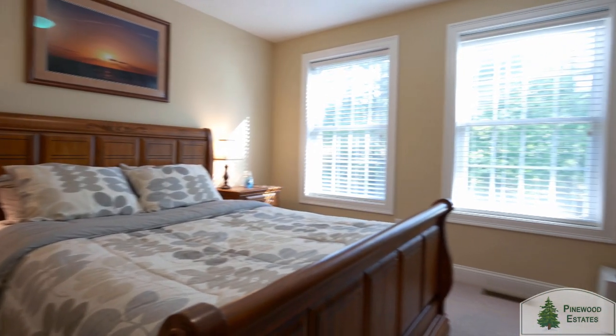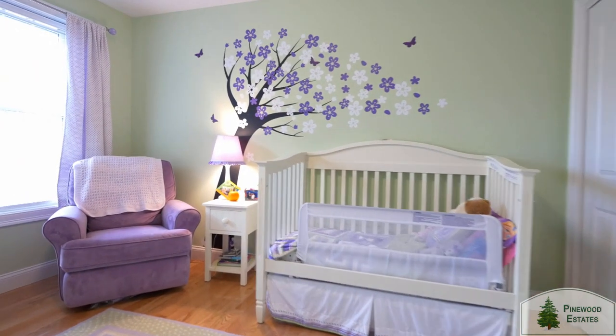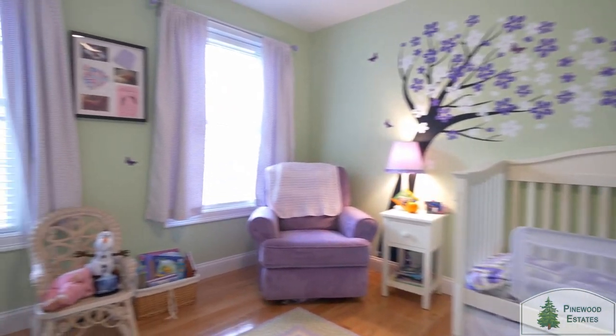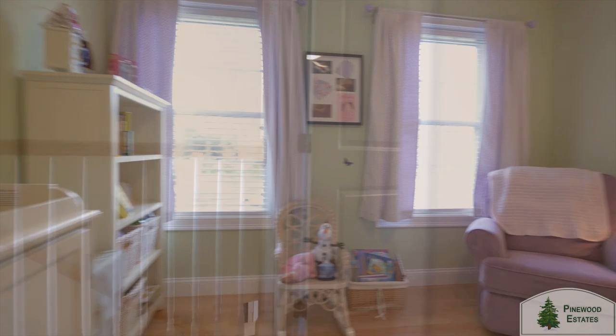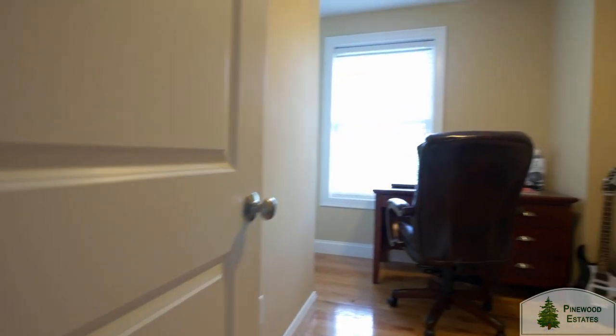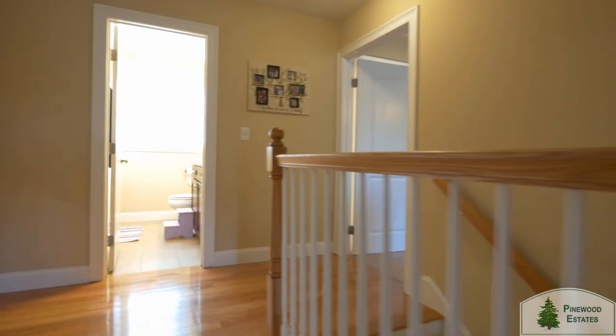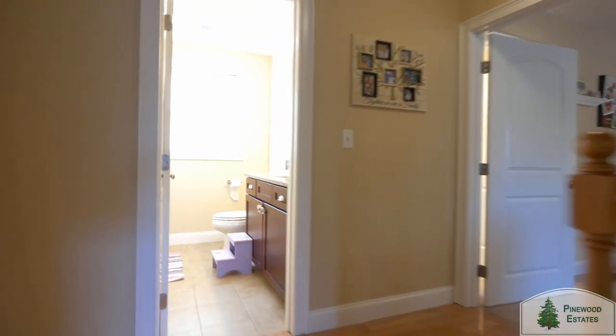Or perhaps our Homestead design will fit your lifestyle better. This design is for those who have a need for a bit more living space. This plan has a second-floor bonus room that's perfect for a second-floor office, den, study, nursery, or just a spare room for company with a day bed or futon for unexpected sleepovers.